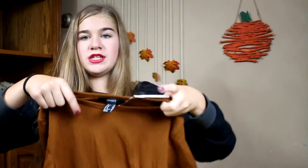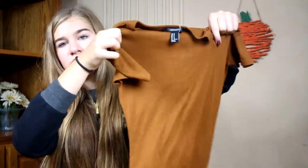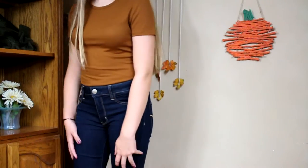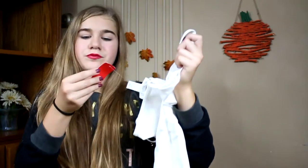The second to last thing I got was this mustard — burnt orange bodysuit. It's like more of a sweater material; you can't really tell on camera. And then the last thing I got was just a white cami, and that was $19.90.